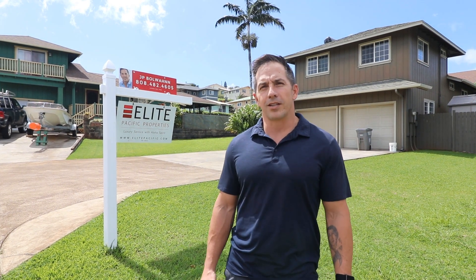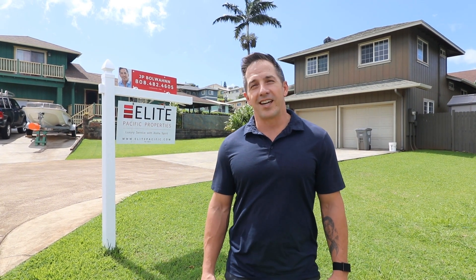Today we're gonna check out a three-bedroom two-bath home in Kalaheo that just sold for 99% of the listing price in 13 days.